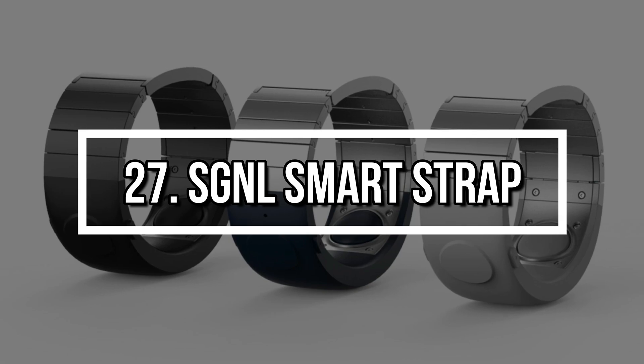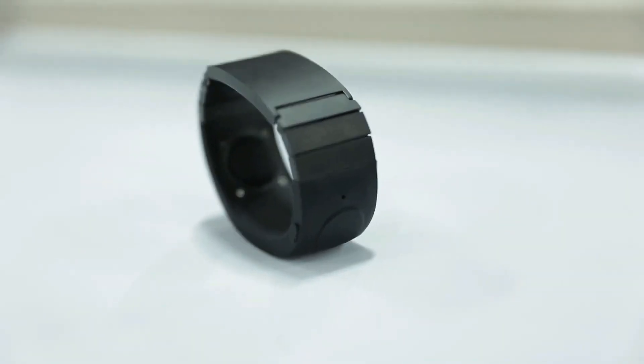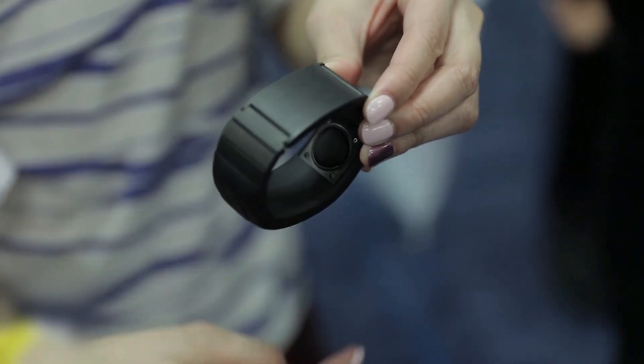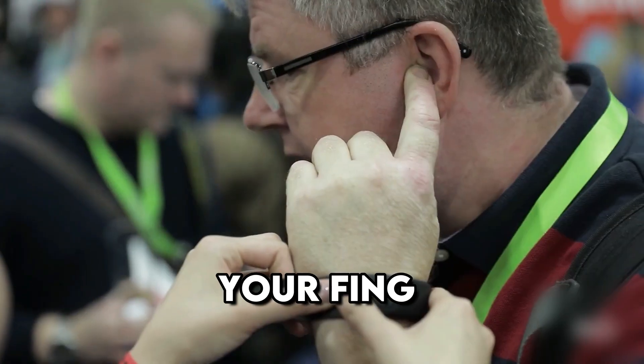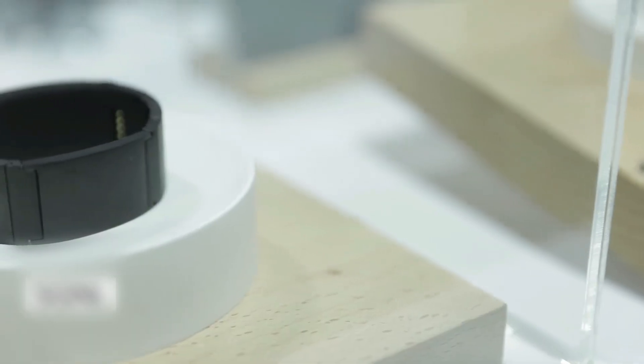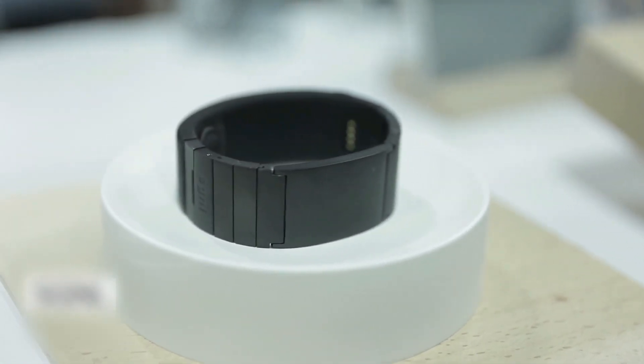Number 27: SG&L Smart Strap. Transform your wrist into a phone with the SG&L Smart Strap. It replaces your watch strap and uses bone conduction to let you hear phone calls just by placing your finger to your ear. No headphones or speakers required. It's private, secure, and feels like you're living in a spy movie.